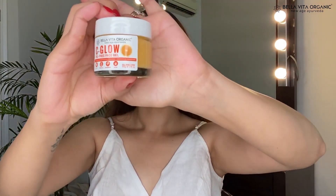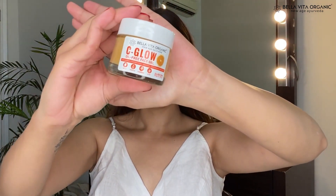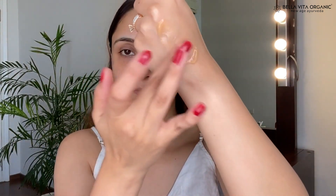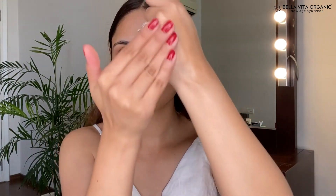This serum comes with the power of vitamin C and coffee. It helps to de-tan the skin, evens out the skin tone, and makes your skin brighter and glowy. Next I'm taking the C Glow Oil-Free Face Gel. As the name says, it comes in a gel consistency, but when massaged on the skin it absorbs very well — again a non-sticky formula.